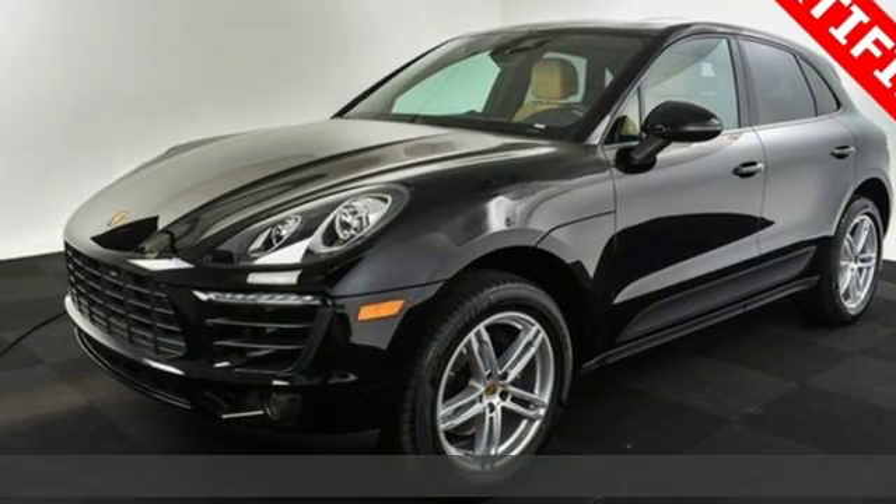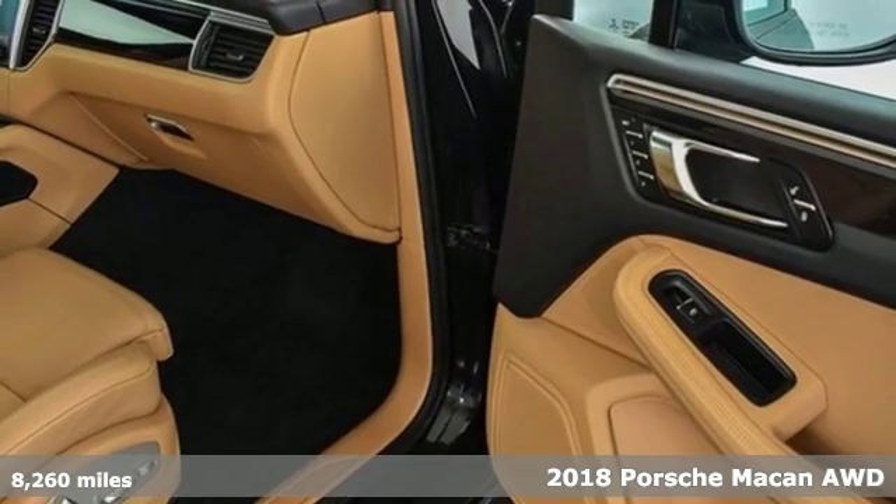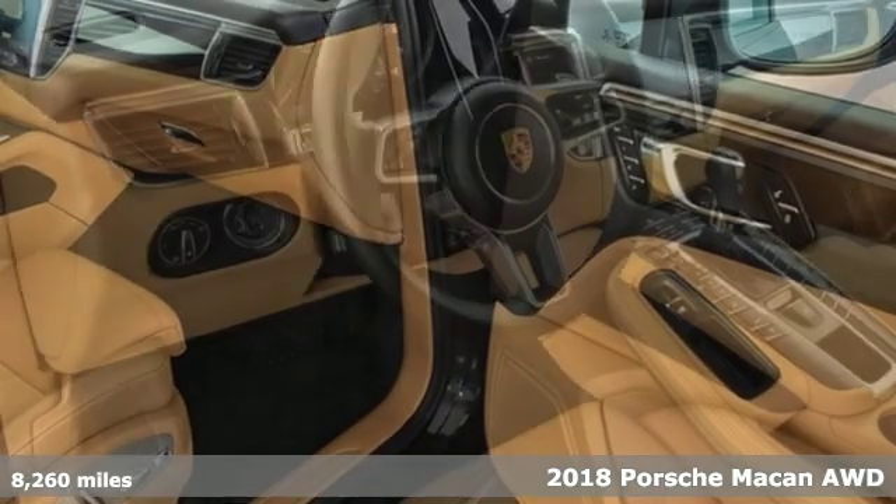It's a 2018 Porsche Macan. Power, performance, Porsche. It's equipped for all your driving needs and wants.